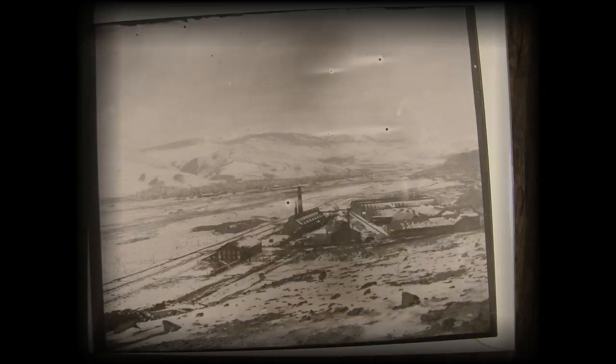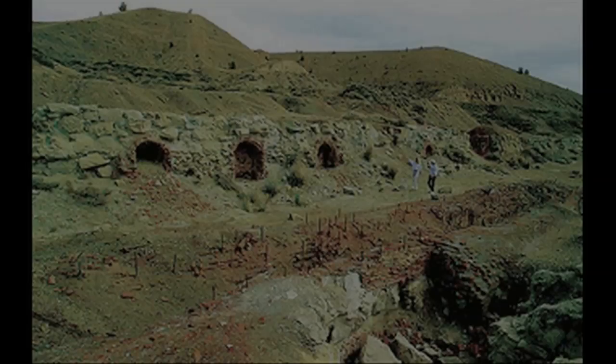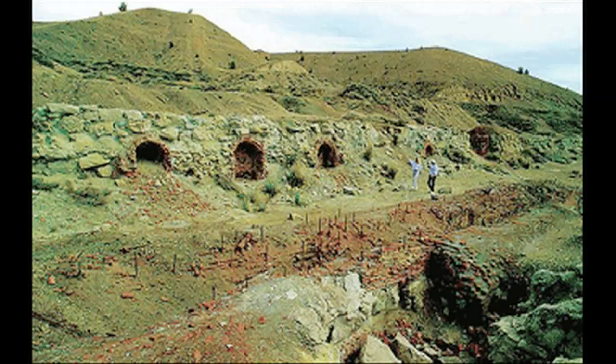In 1887, they ran that smelter until 1900, where they needed to increase the production of copper again. At that particular time, they wanted to expand the whole smelting operation, so they decided to move the smelter to the south side of the hill, starting that smelter around 1902.